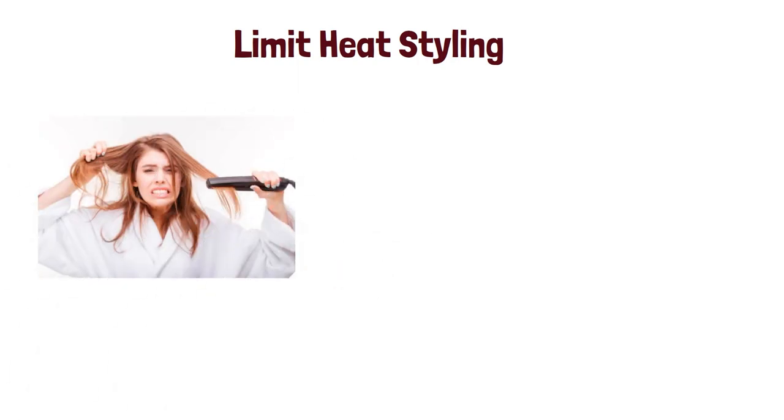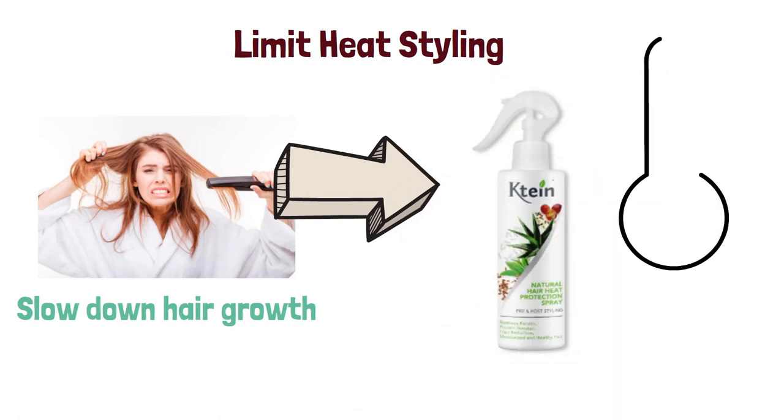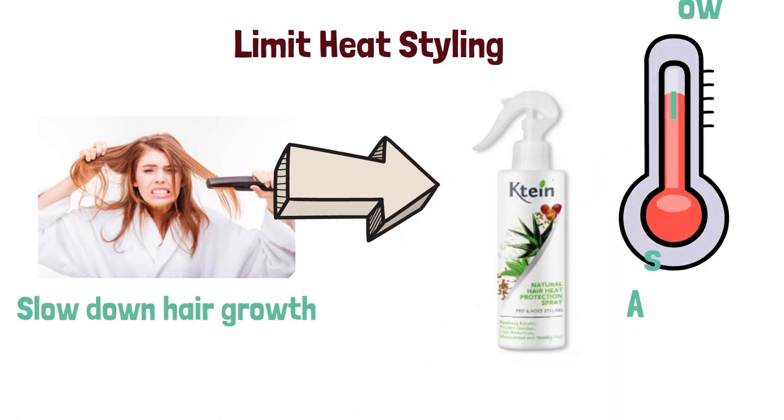Four: limit heat styling. Heat styling can cause damage to your hair, which can slow down hair growth. If you must use heat styling, make sure to use a heat protectant spray and keep the heat setting as low as possible.